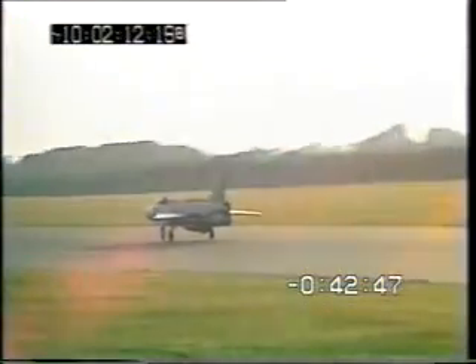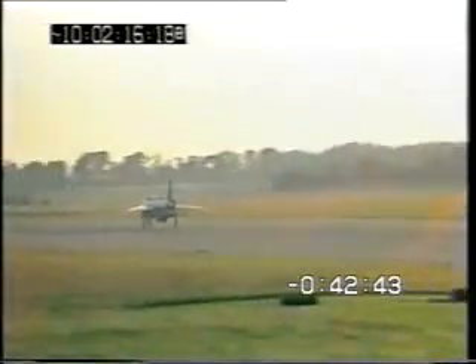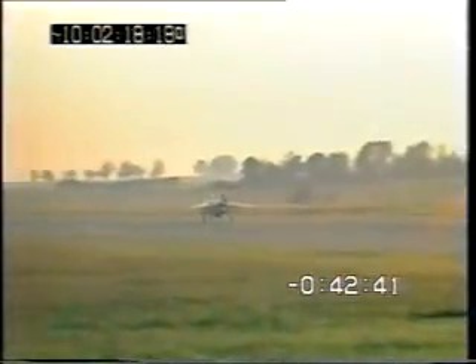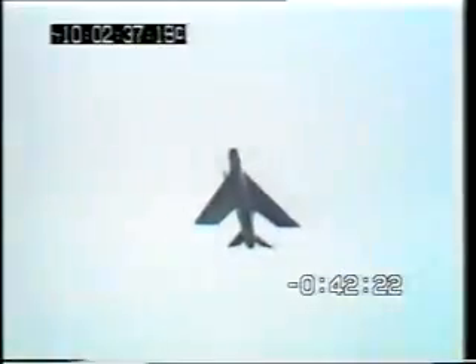Two Lightnings Mark 3 from 5 and 11 Squadrons at Binbrook — the RAF standard all-weather, twice the speed of sound, single-seater interceptor. In service since the early 60s, still playing a key role in Britain's air defence. The Lightning takes off, climbs supersonically, and accelerates to twice the speed of sound in three and a half minutes.